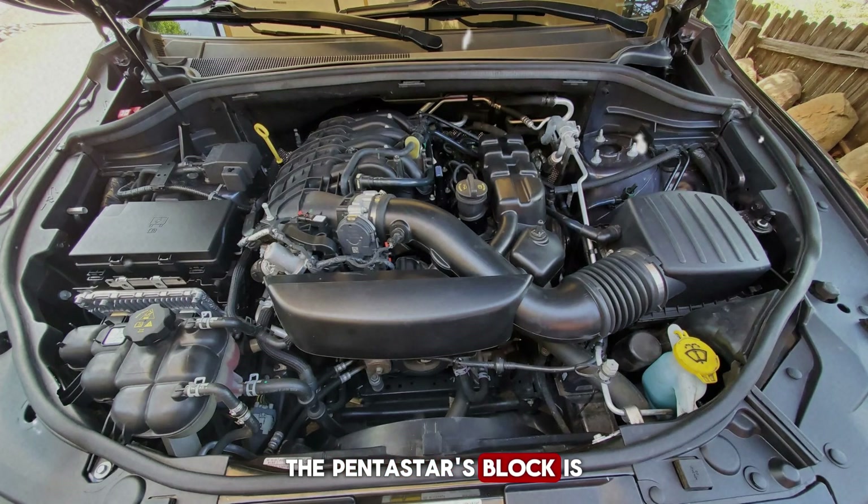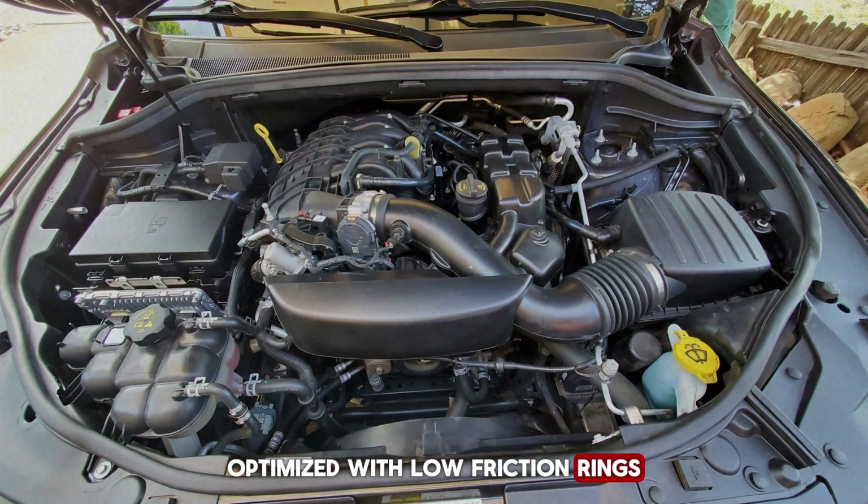The Pentastar's block is die-cast aluminum with cast-iron bore liners. This design keeps weight down while still providing the strength and wear resistance of iron where it matters most — the cylinders. The pistons are cast aluminum, optimized with low-friction rings and an efficient skirt design that helps prevent wear issues like piston slap, which plagued some older Chrysler V6s. When these engines are opened up after high mileage, the cylinder walls often look far better than you'd expect, proving the durability of the design.